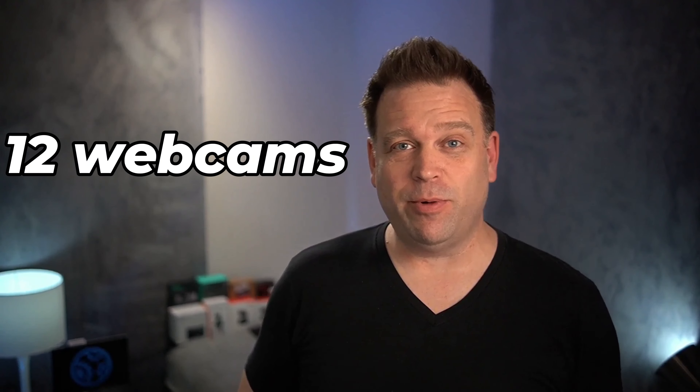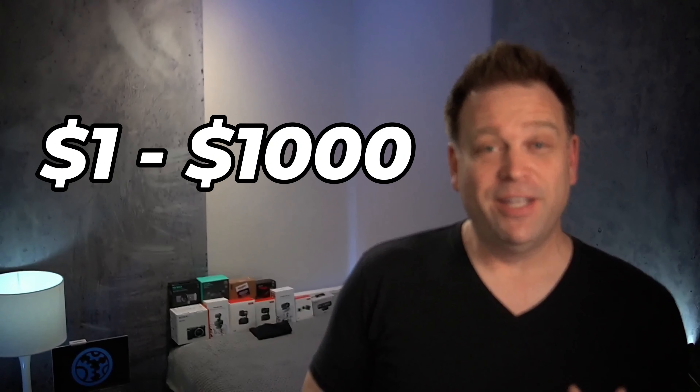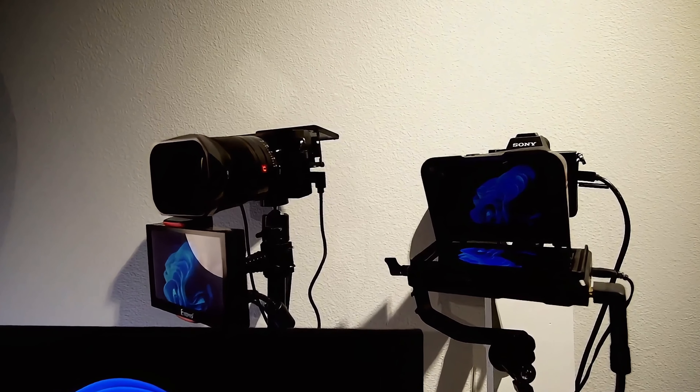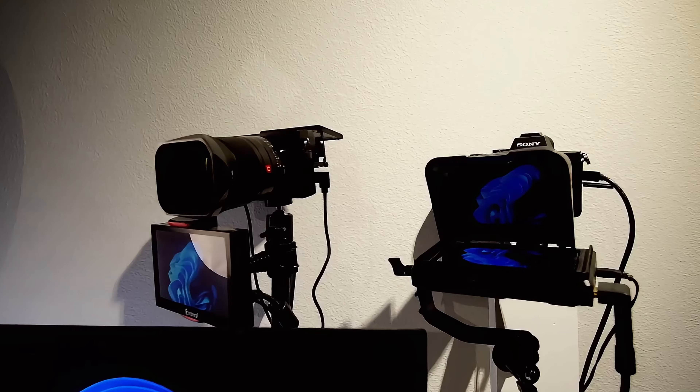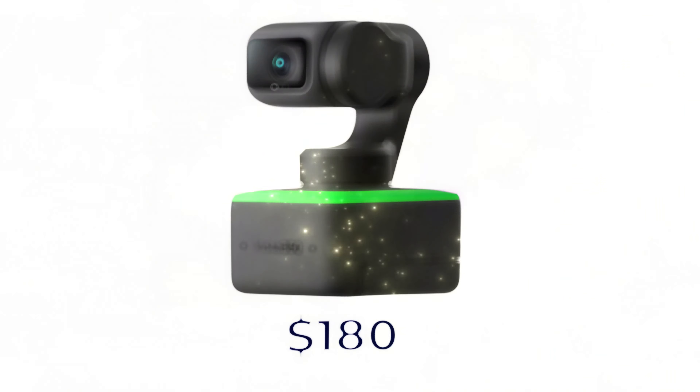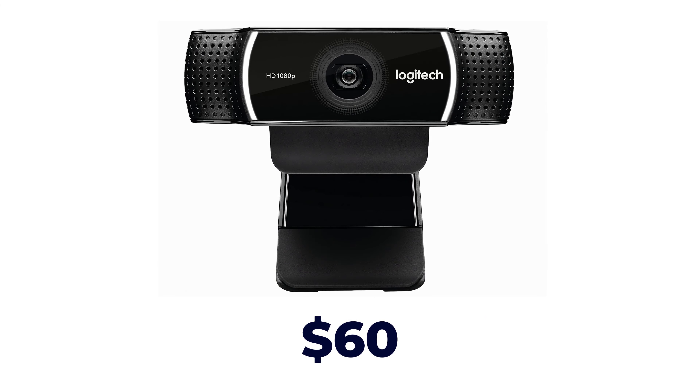Behind me are 12 different webcams ranging from $1 to $1,000 in price. I'm going to test out a webcam setup that costs $1,000, look at a $350 webcam, see what $180 gets you today, and then some of the most common sub-$100 webcams and so much more.